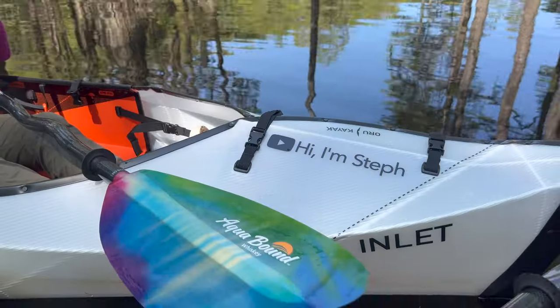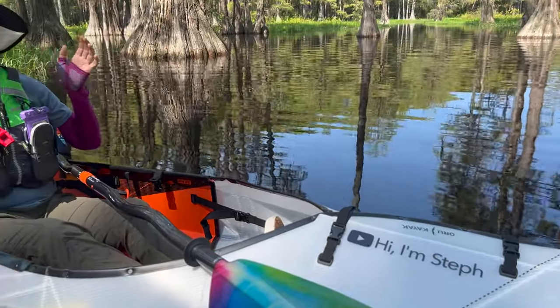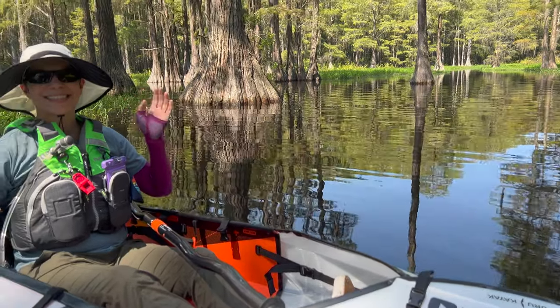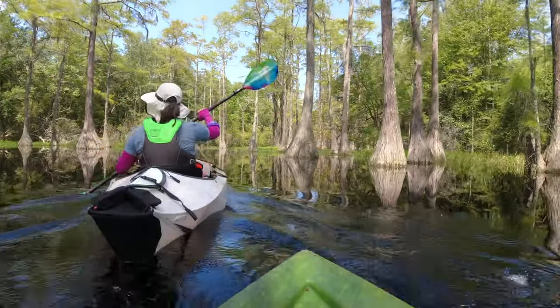Jason's going to try out the hardshell kayak today, and I'm going to use my new Oryu Kayak Inlet. If you're wondering why I have a new one, that's a whole other video — I didn't even have mine a year and now I have a new one. I'll explain that in another video, but today let's get out on the water and do some paddling.